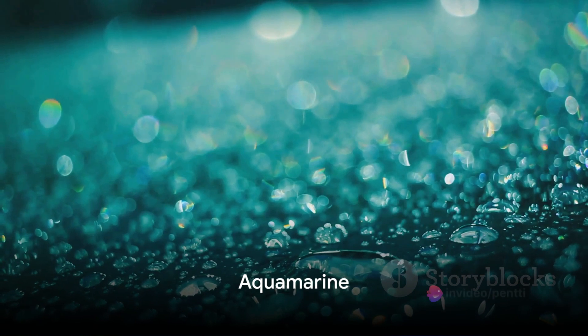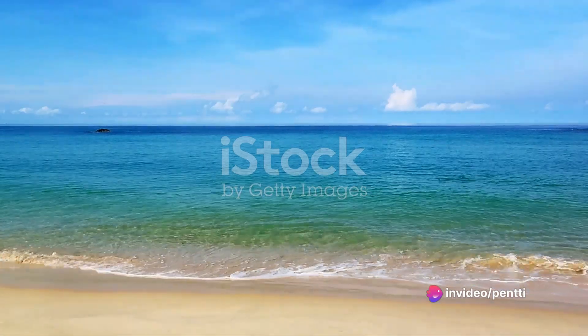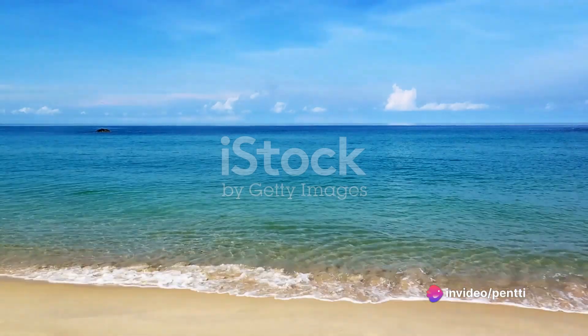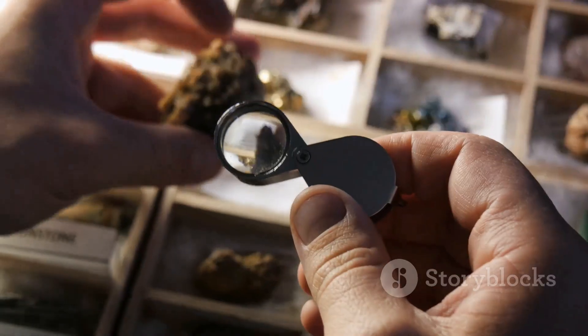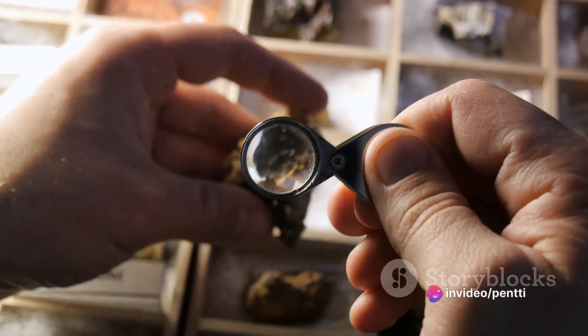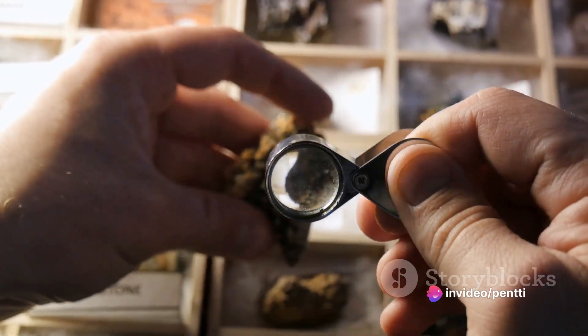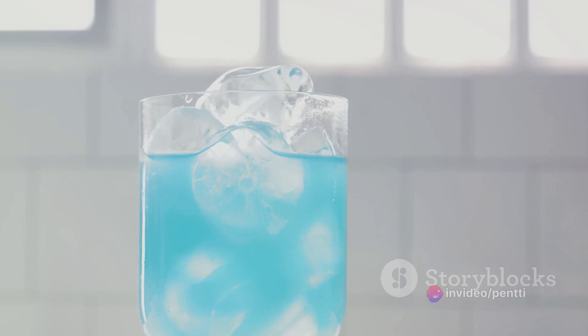Now, let's turn our attention to the other blue gem, Aquamarine. Derived from the Latin words aqua meaning water and marine meaning sea, Aquamarine is often likened to the sparkling blue of the sea. This gemstone is a variety of the mineral barrel, and forms within granite rocks under immense heat and pressure. The presence of iron within its structure gives Aquamarine its iconic blue hue.